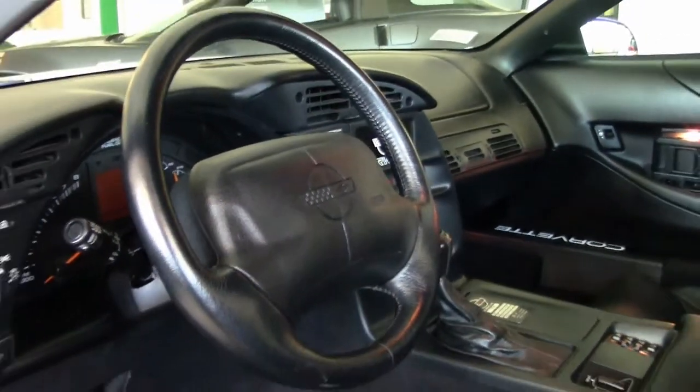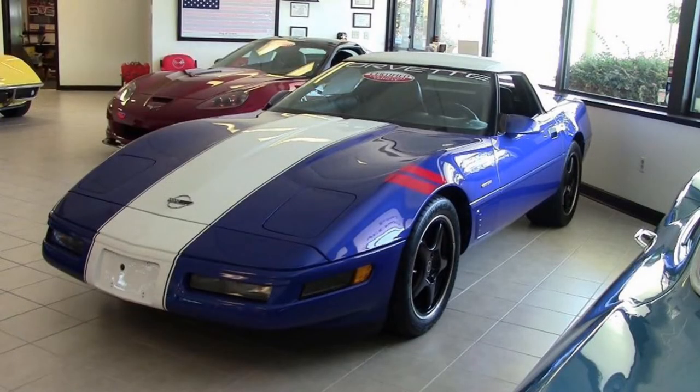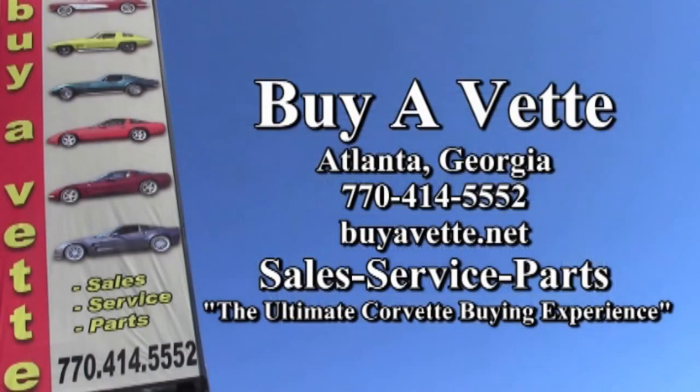At BuyaVet.net, we always have 120 or more Corvettes in stock. We hope you'll give one of our sales representatives a call today at 770-414-5552. They'll help you with this car or any one of the more than 120 Corvettes always available here at our Atlanta location. Remember, we ship nationwide and worldwide every month, so we hope to be your ultimate Corvette buying experience. We're BuyaVet.net in Atlanta, Georgia.